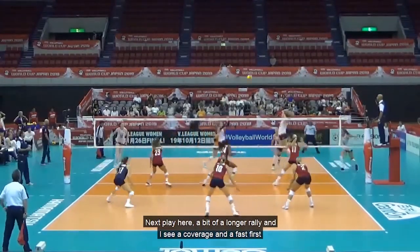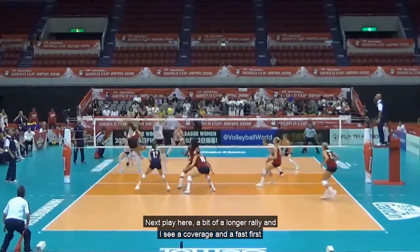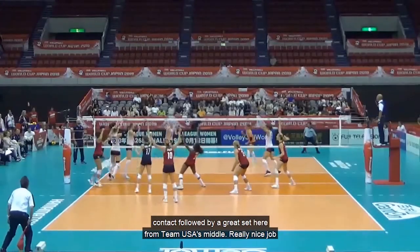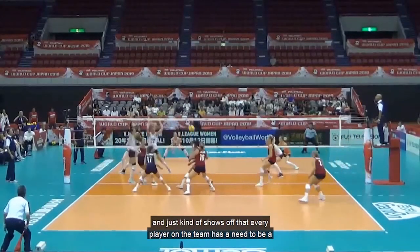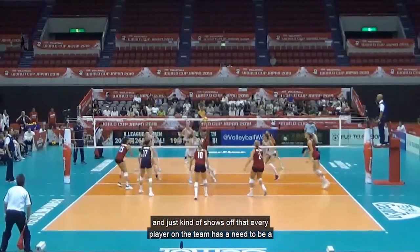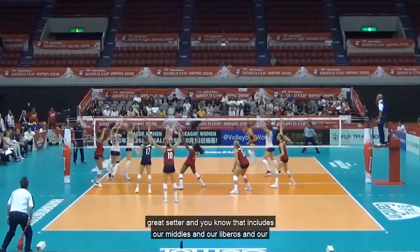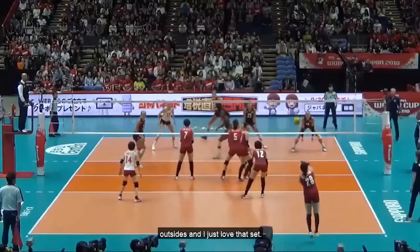Next play — a bit of a longer rally. I see a coverage and a fast first contact followed by a great set from Team USA's middle. Really nice job, and it just shows that every player on the team needs to be a great setter — that includes our middles, our liberos, and our outsides.